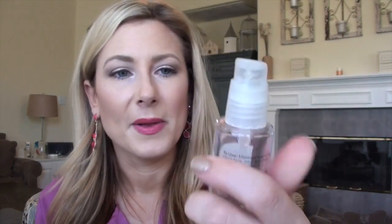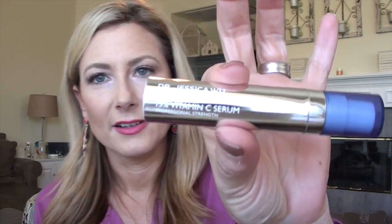Then I follow up with a couple of extra products. I've used the Murad Rapid Age Spot and Pigment Lightening Serum before. I make a cocktail: I take a pump of that and a pump of the Dr. Jessica Wu Vivid Intense 15% Vitamin C Serum — I picked that up at Costco — mix them together in my hand, and put it all over my face. I let it sink in for about a minute, then follow up with the eye cream. Finally, about 90% of the time, I finish with the Colleen Rothschild Sheer Renewal Cream.